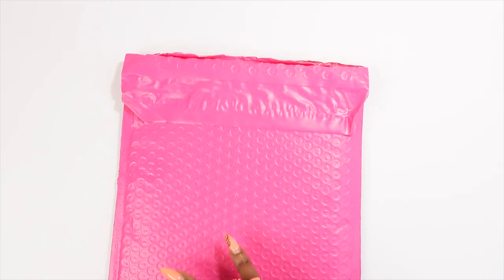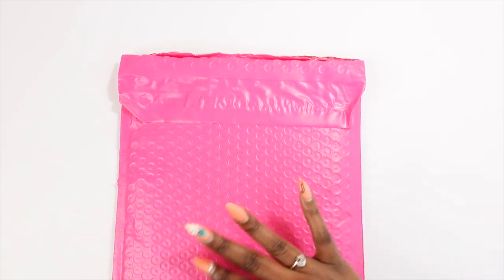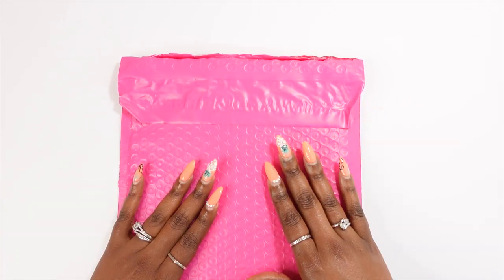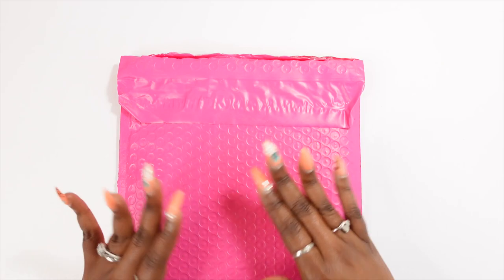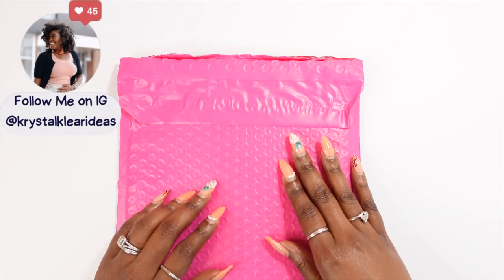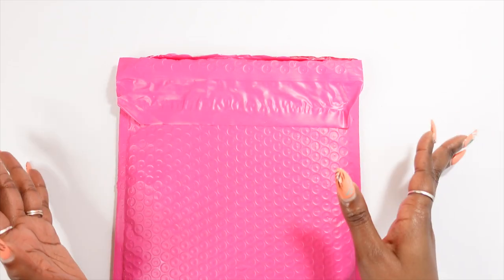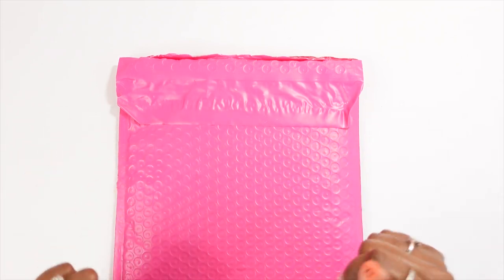Hey guys, welcome back to Crystal Clear Ideas where we are diligently planning towards success. In this video I will be unboxing my March subscriptions. As you guys know, I have dwindled down my subscriptions to two — I received the Oh So Paper subscription, which will actually be coming to an end next month, and I'll be continuing my Sadie Stickers kit subscription, which is for the mystery kit. That's a new one that started this year and I've been loving it so far.